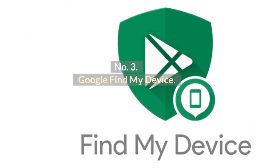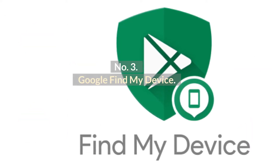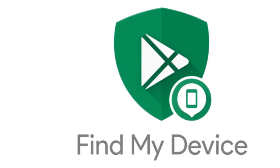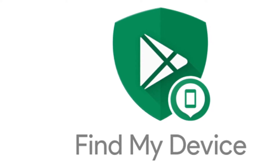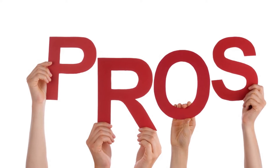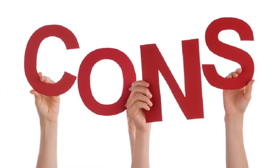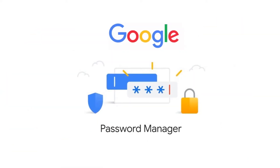Number 3: Google Find My Device. Google Find My Device can be used as a free family locator for Android. You need to get the Google account and password of the target Android device to use this app. Pros: Free and easy to use. Cons: It requires Google accounts and passwords.